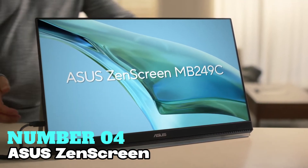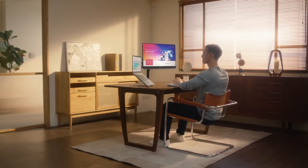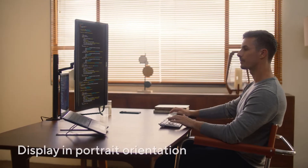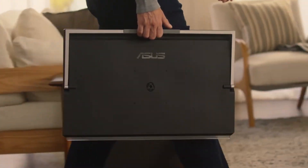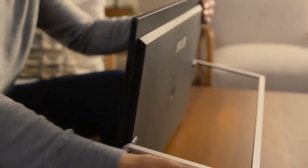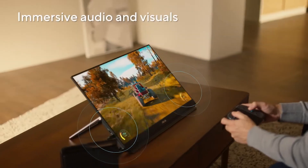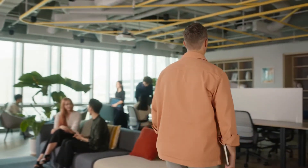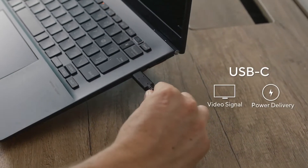Number 4: ASUS ZenScreen — the best portable monitor for home. With a frameless 23.8-inch FHD IPS display, it offers seamless multi-monitor setups and improved viewing experiences. Its anti-glare surface coating ensures comfortable use even in brightly lit environments. Weighing just 2.8 kilograms and boasting an ultra-slim profile, portability is effortless. It comes with various stand options and accessories, including a carrying handle, kickstand, and height-adjustable C-clamp, allowing for flexible placement.